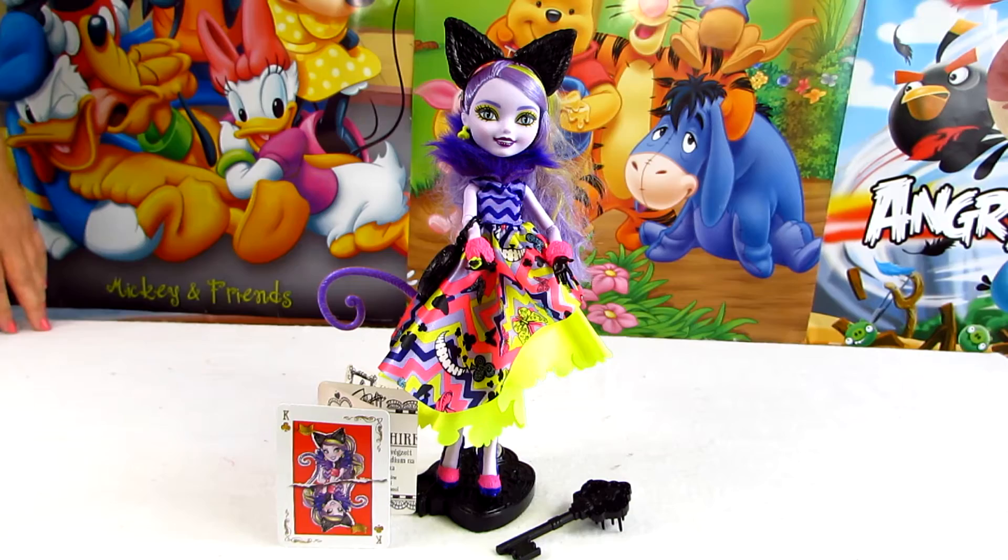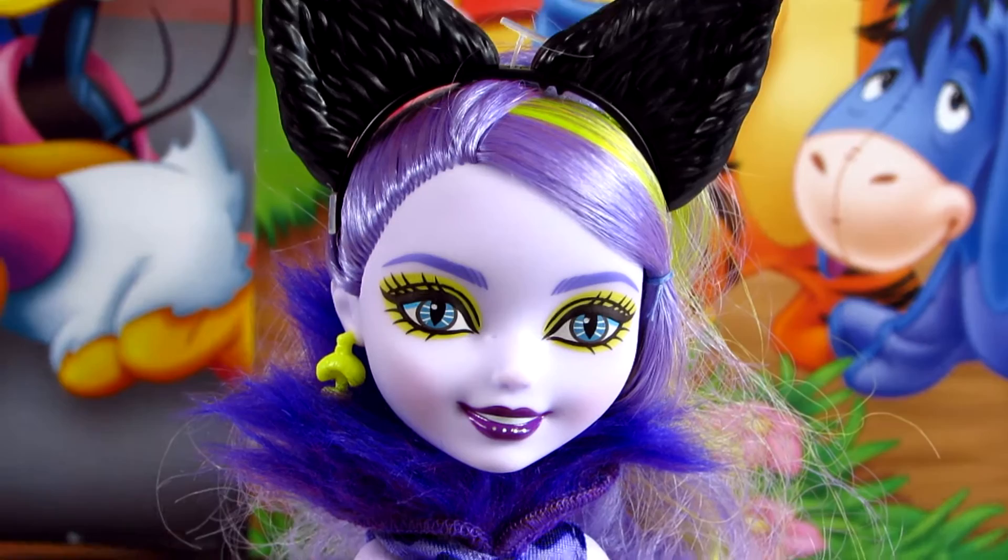Hi guys, welcome back on our Love Toys channel. In this video you're gonna see a Kitty Cheshire from the Ever After High Way to Wonderland by Mattel.